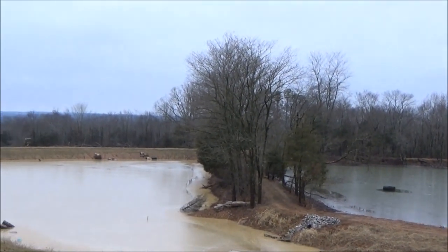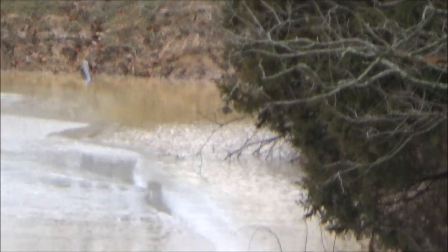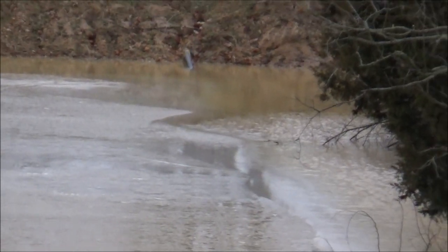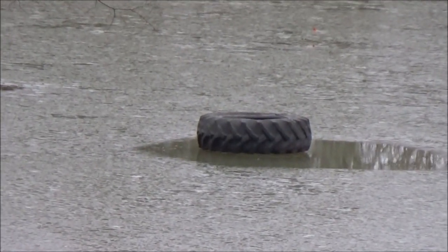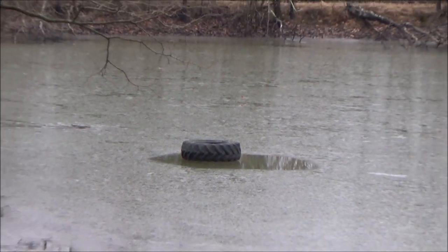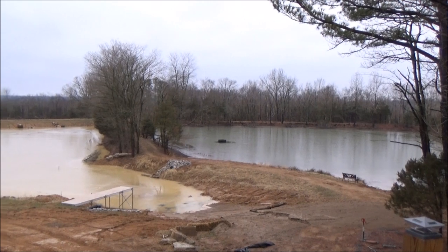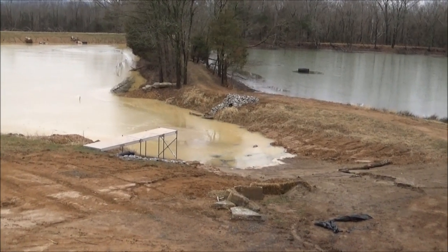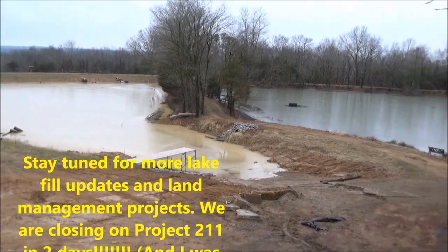I believe I can see the other lake still running back there — some kind of disturbance. I bet that's running over, which will keep filling this one even faster. The tire is still there. It's been warm, like 59 or 55, but it's going to drop to 20 either tomorrow or the next day. Boy, it is coming up — stay tuned, and as we get more rain I'll keep bringing you updates, inch by inch we are moving up.